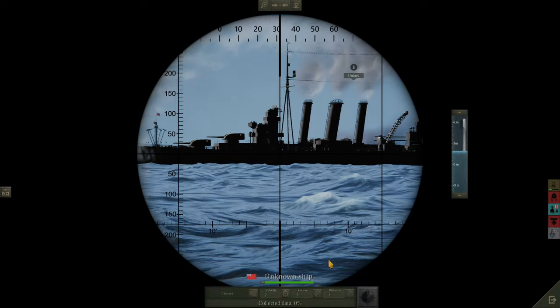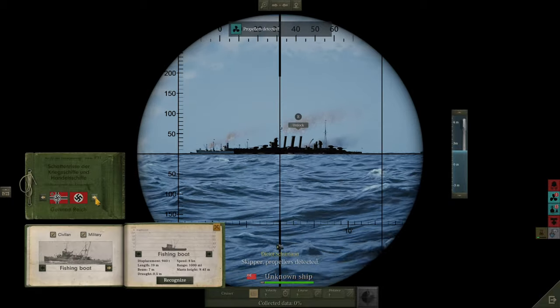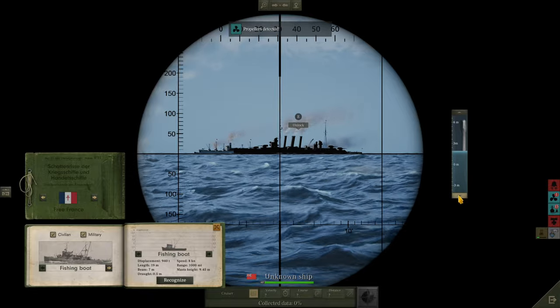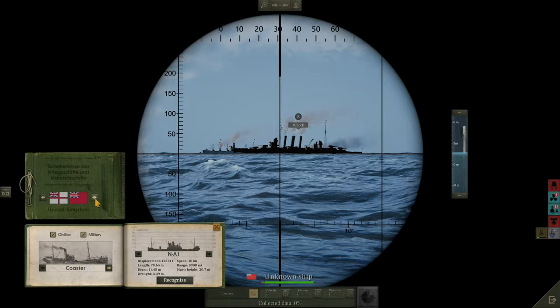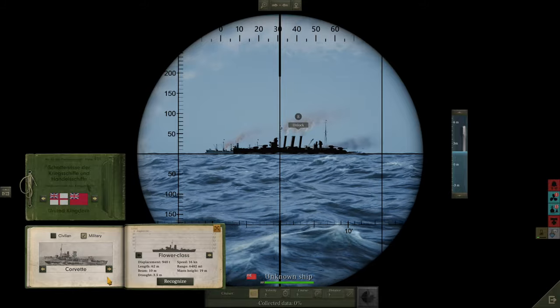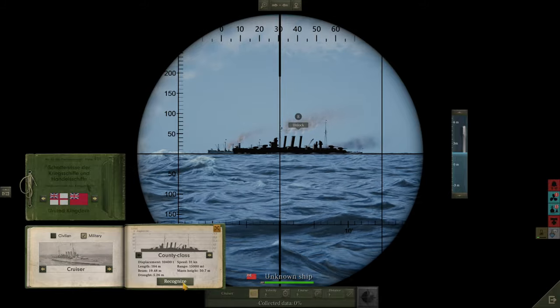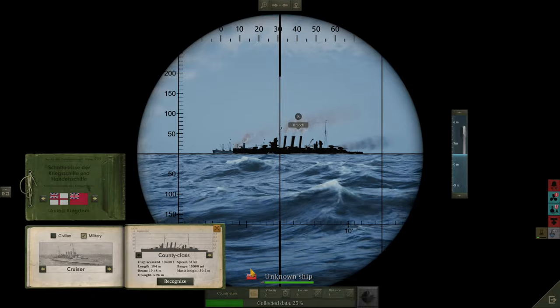We've got a chance to hit a Royal Navy County Class cruiser, which is United Kingdom flagged. We're going to go military — not a battleship, not a Corvette, but a County Class cruiser. It's 10,000 tons. It's not going to count towards our merchant tonnage credit, but we'll still go for it. The velocity we know is 7 knots, as reported by our other U-boat. We could potentially do a speed check just to confirm.